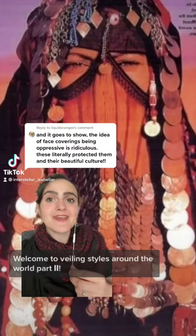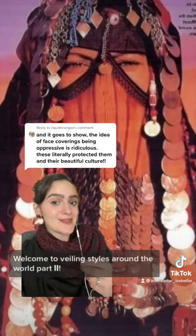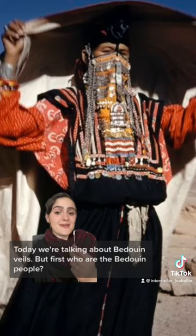I love that comment and it's totally true! Welcome to Veiling Styles Around the World Part 2! Today we're talking about Bedouin veils.